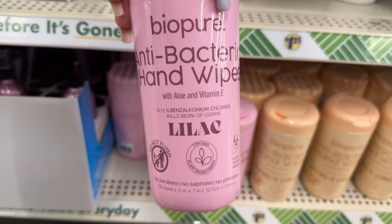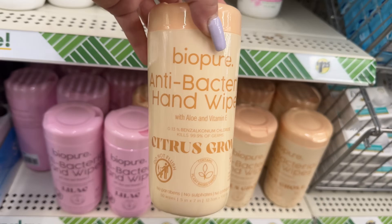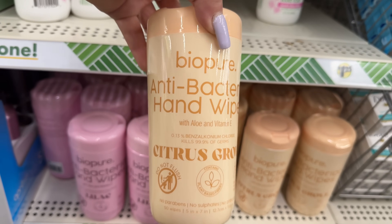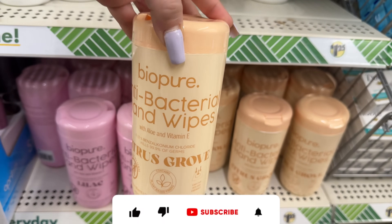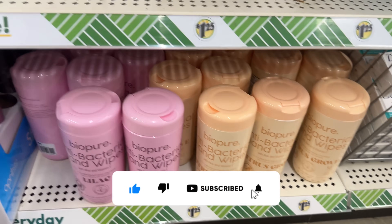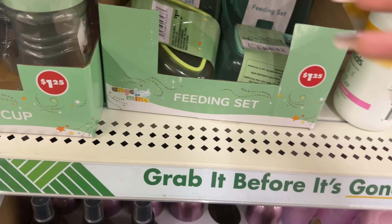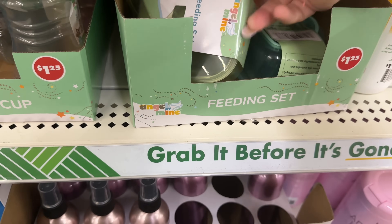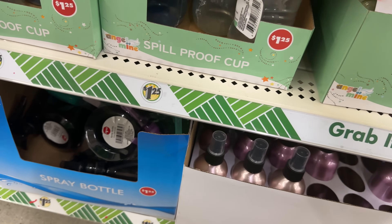They have more of the Bio Pure antibacterial hand wipes with aloe and vitamin E — car cup holder friendly, no parabens or sulfates. This one is in lilac, and they also came out with a new citrus grove scent. I already bought some of the green ones. Oh look at this little feeding set in the kids section — those nifty spill proof cups.